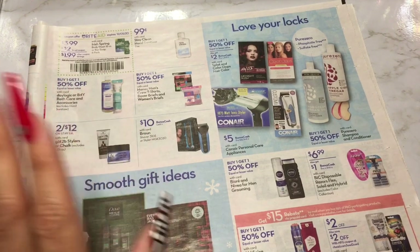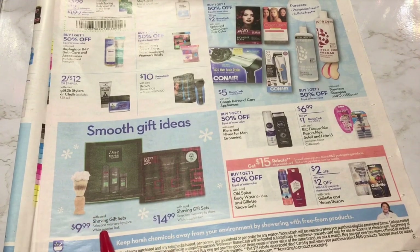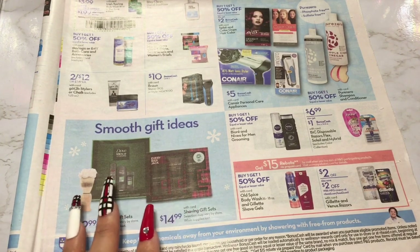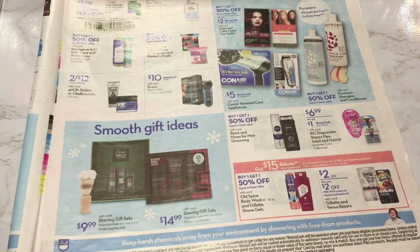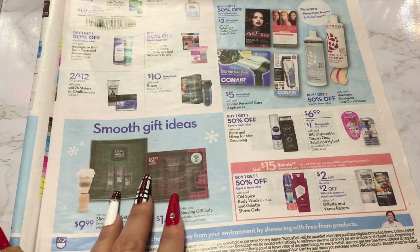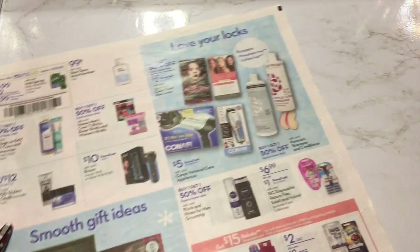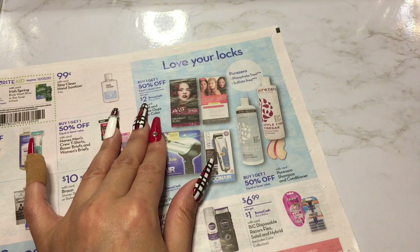They have little gift sets — they're nice if the person is into lotions and scented body washes. I use very specific soaps so I don't care about gift sets like that, but they're really nice especially if that person actually uses them. They have shaving gift sets too. Then they have hair products — buy one get one 50% off with a $2 bonus cash. There's an apple cider vinegar shampoo, which is interesting because I actually use apple cider vinegar on my hair when I wash it — not every time, maybe once or twice a month.